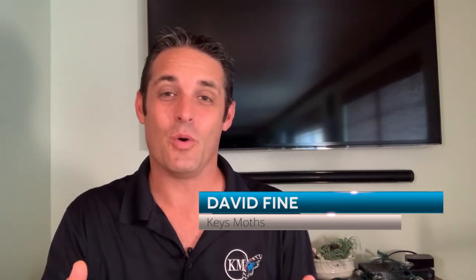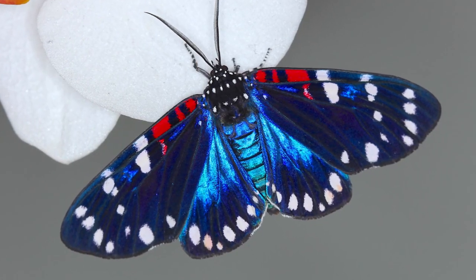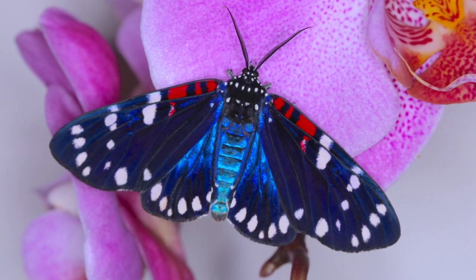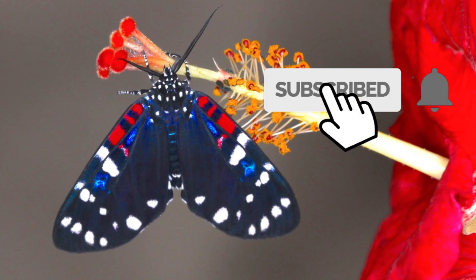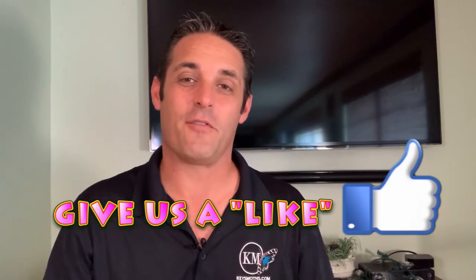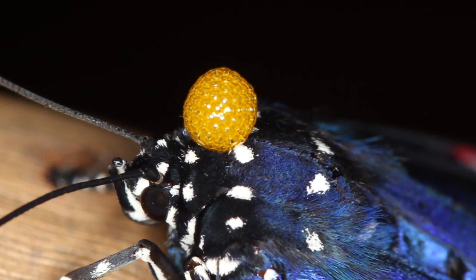Hi folks, this is David Fine from Keys Moths. It is my pleasure to present to you the most stunning moth in South Florida — and possibly the United States. It's the Faithful Beauty, Composia fidelissima. This is our channel's mascot, right here on my logo. The Keys Moths mascot is the Faithful Beauty because it is a South Florida, Florida Keys resident, it is beautiful, and it actually spits poison from its head.